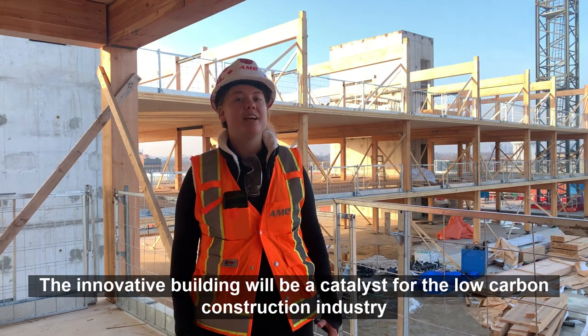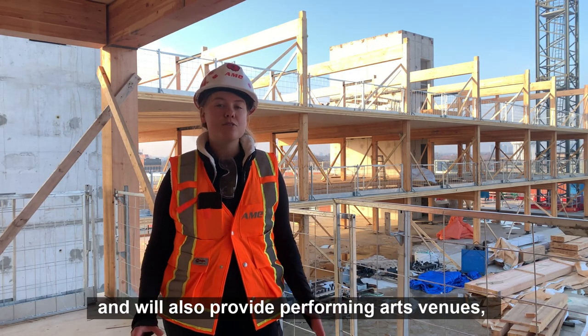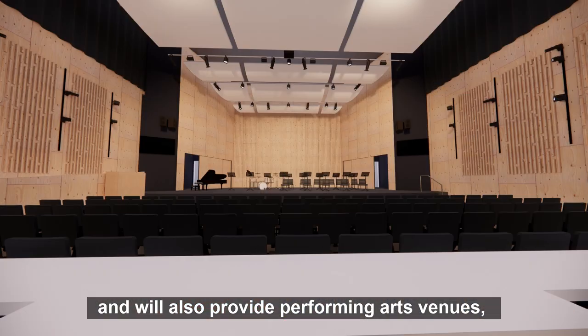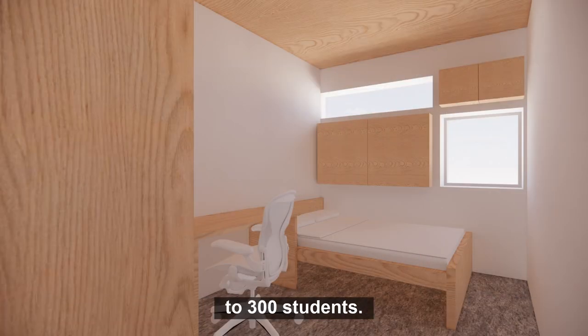The innovative building will be a catalyst for the low carbon construction industry and will also provide performing arts venues, industry-infused learning spaces, as well as residences for 300 students.